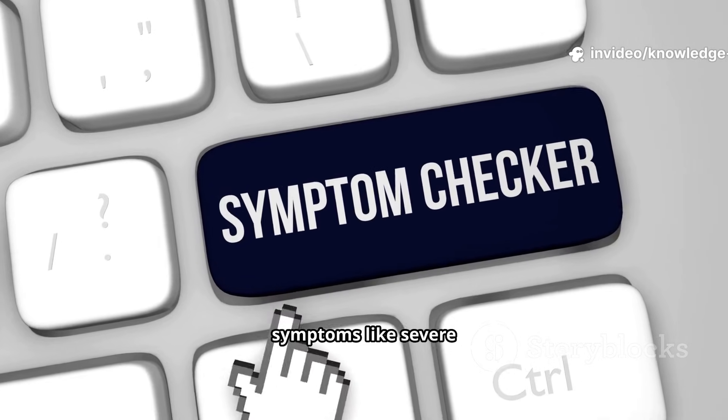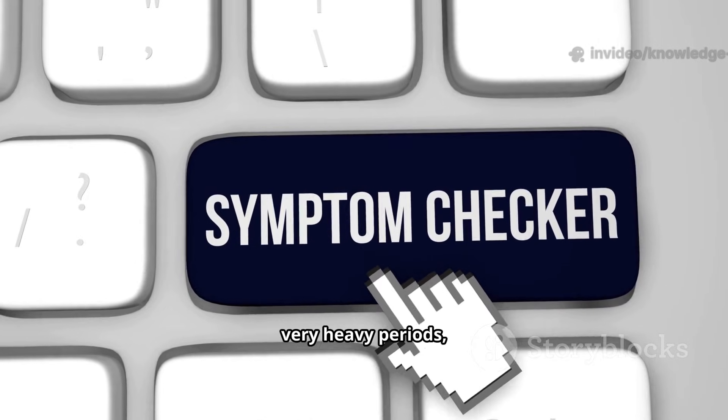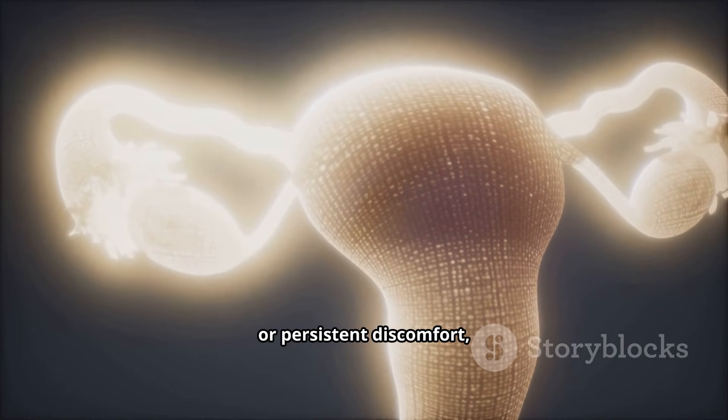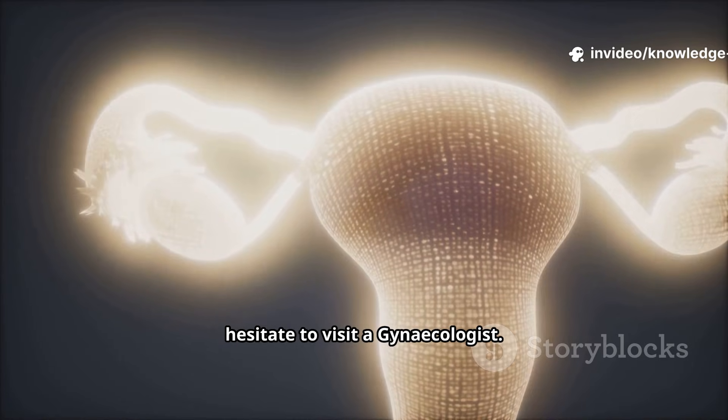If you experience symptoms like severe pelvic pain, very heavy periods, unusual bleeding, or persistent discomfort, please do not hesitate to visit a gynecologist.